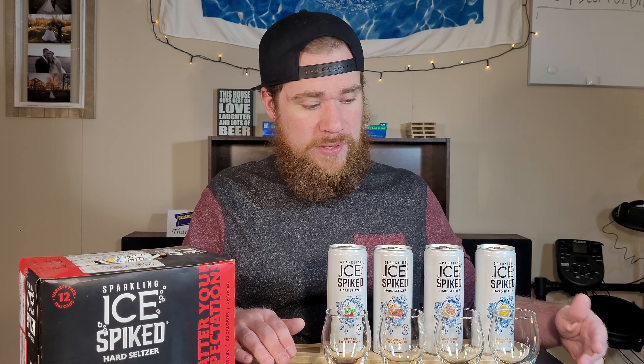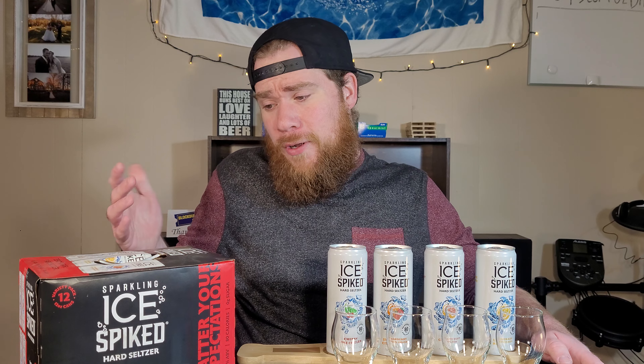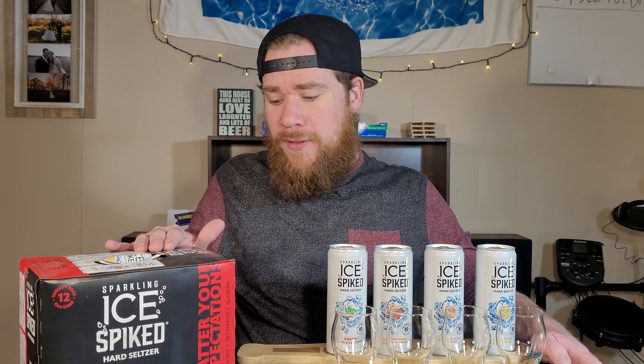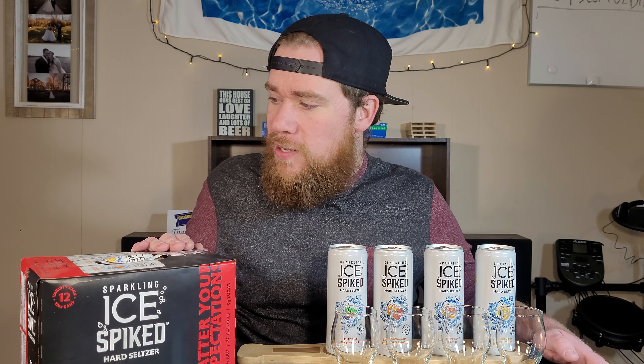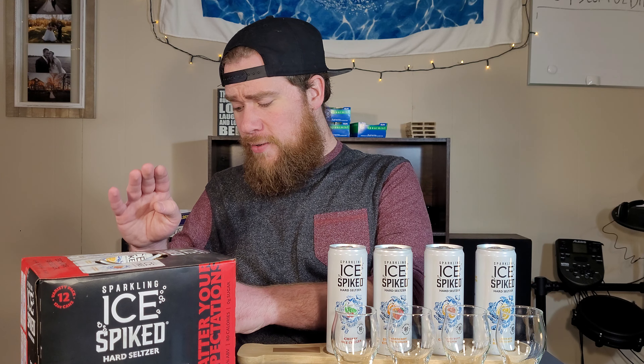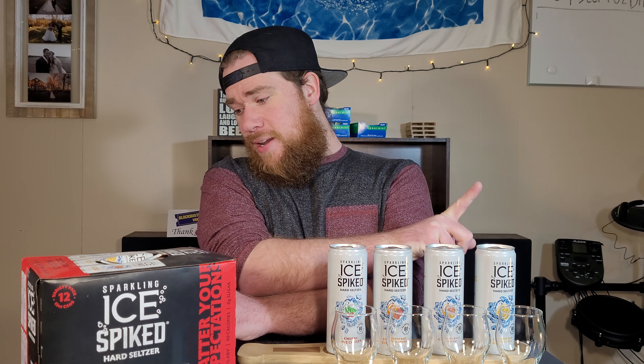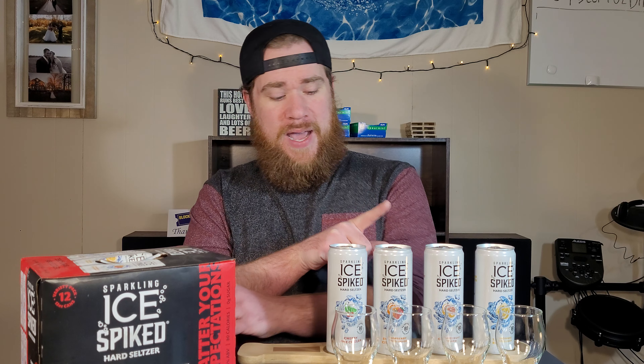It is the Sparkling Ice Spiked Hard Seltzer. Sparkling Ice — if you recognize that logo, they make those plastic bottles of carbonated diet flavored waters and they're way too sweet for me. I don't like drinking those, but I know a lot of people do. They just put way too much sweetener in those, at least the flavors that I've had. So I'm not huge on those, but I'm thinking they're flavorful — these should be pretty flavorful, sweet seltzers. We'll see if that is the case.